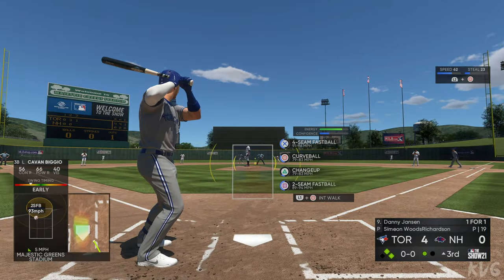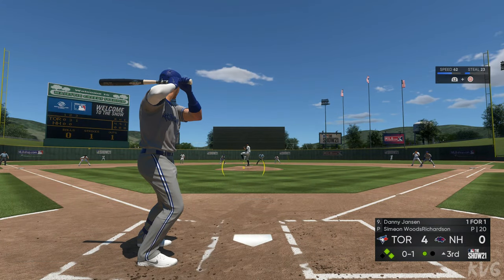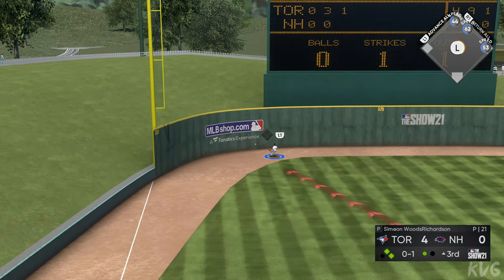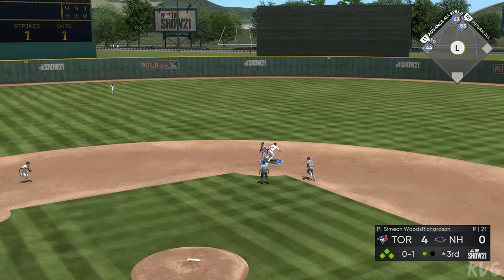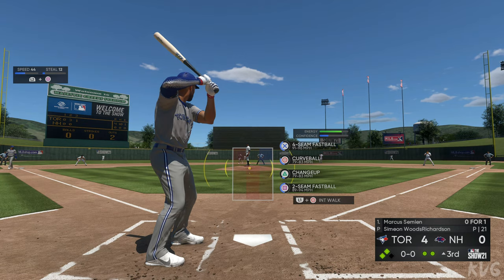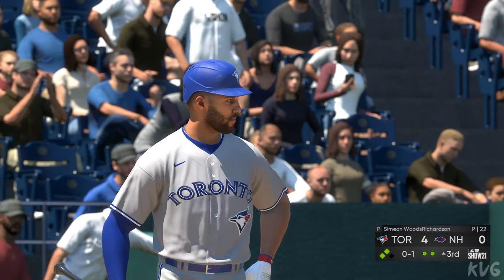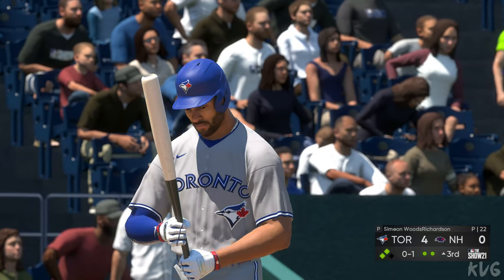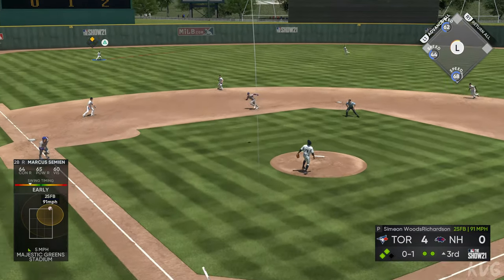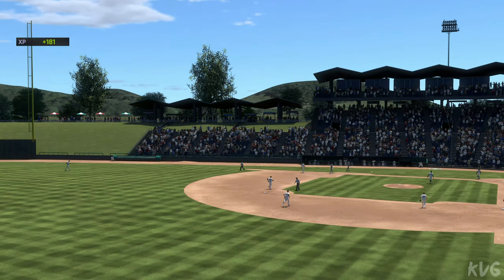Next to bat for Toronto, Danny Jansen looking to follow up the RBI single from his first at-bat. Into the corner and slicing foul. Usually the second time through the order you start making adjustments. This ball's pretty well struck — high and deep to left field, but it'll stay in the park off the wall. Now confusion with two men on the same base — one's got to go and they're going to get an out. Marcus Simeon goes after the first pitch and bounces it into foul territory. Fly ball out toward left center field, left fielder giving chase, and he makes the catch.